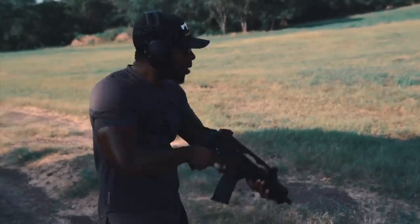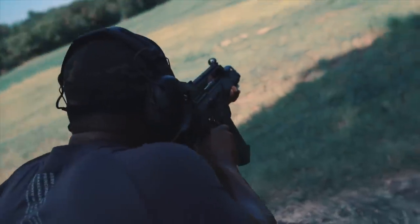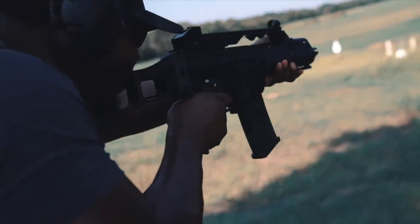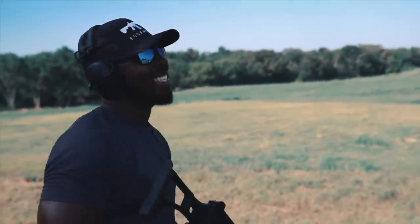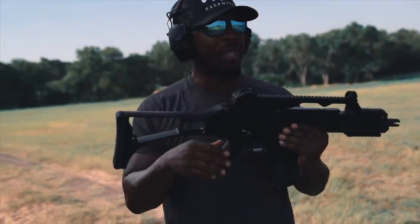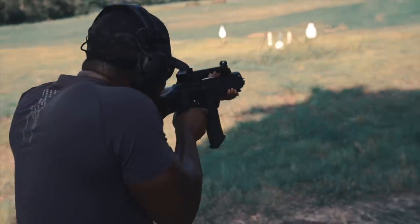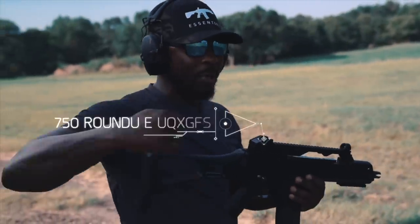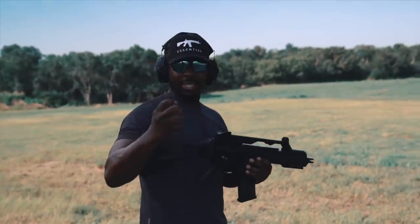Let's go full auto. Oh, that never gets old. If you notice, this gun shoots so incredibly soft. I can just sit on target so disrespectfully, and I love it. Not to mention the way this gun cycles — it's not the fastest cycling gun in the world. It's like a sewing machine, that's the way I think of it.